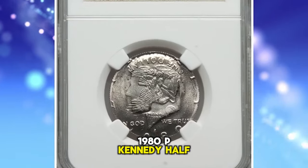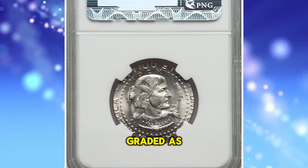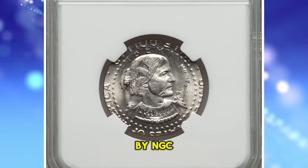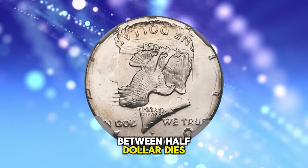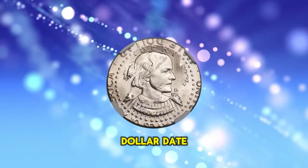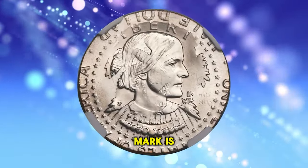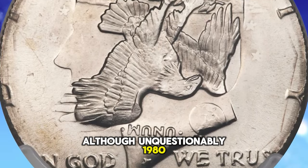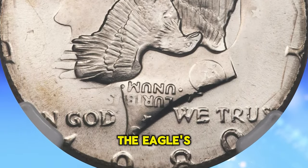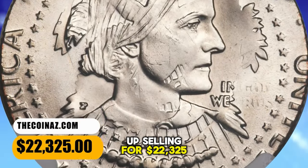1980-P Kennedy Half Dollar overstruck on a 1979-P Anthony Dollar, graded as MS65 by NGC. Most of the eagle and Anthony portrait from the undertype survived the strike between Half Dollar dies. Much of the Anthony Dollar date is readable on the clouds of the Half Dollar reverse. The Half Dollar mint mark is bold and the Half Dollar date is partial, although unquestionably 1980. The Dollar mint mark appears near the eagle's right wingtip. This error coin ended up selling for $22,325.